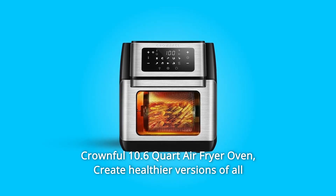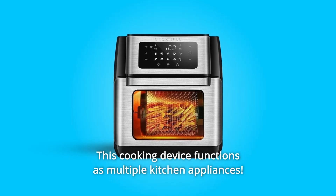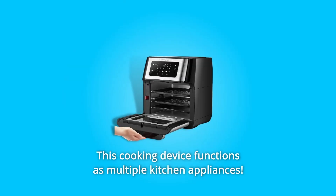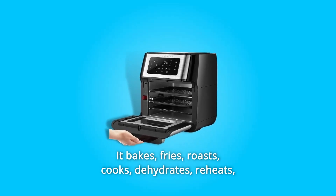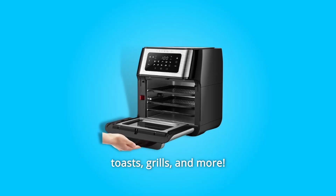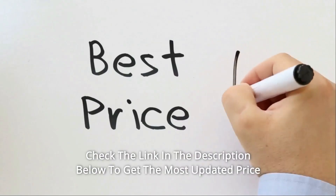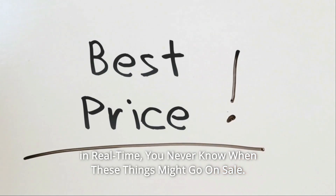Crownful 10.6-Quart Air Fryer Oven — create healthier versions of all your family's favorite fried foods. This cooking device functions as multiple kitchen appliances: it bakes, fries, roasts, cooks, dehydrates, reheats, toasts, grills, and more. Check the link in the description below to get the most updated price in real time — you never know when these things might go on sale.